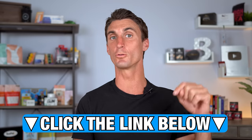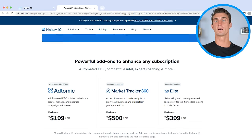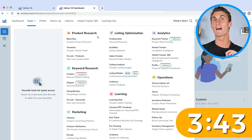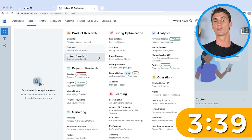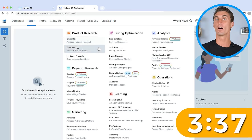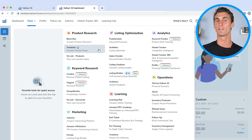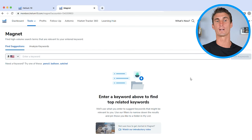If you use the link in the description below, you'll get a huge discount. Once you've signed up and logged in, go up to tools. A lot of people make the mistake of going to Black Box, Trendster, or one of the product research tools — and I'll explain how to use those later. But here's the real secret: if you want success on Amazon, use the Magnet tool. This is a keyword research tool that tells you exactly what people are searching for on Amazon.